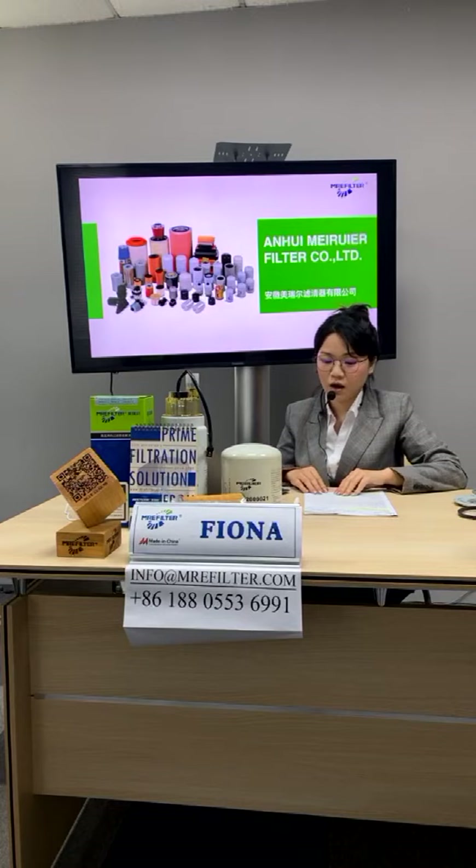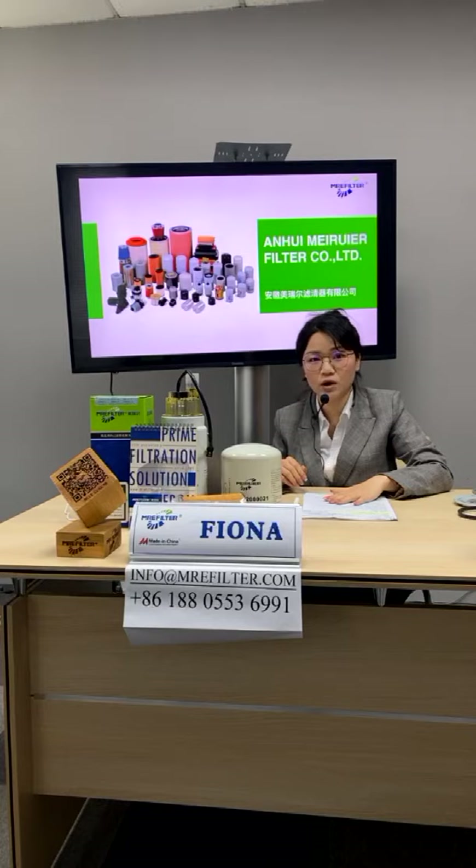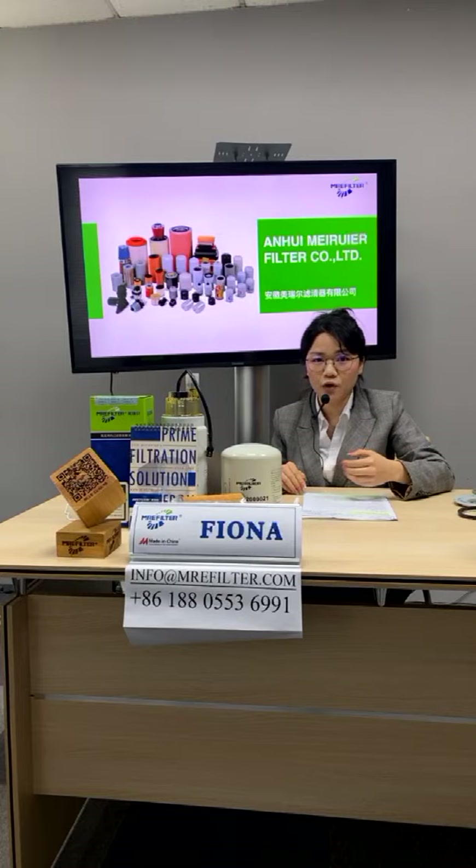Today we will divide it into two parts to make a brief introduction of our factory. The first part is I will use the PowerPoint to show some pictures of our production line and applications.